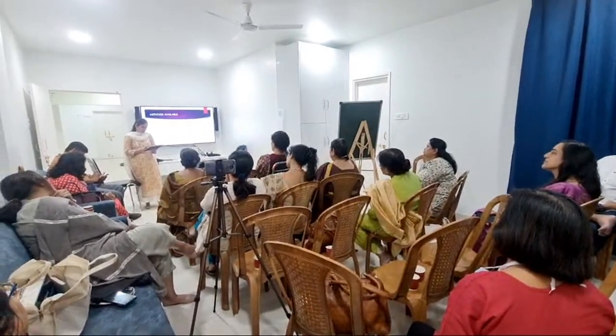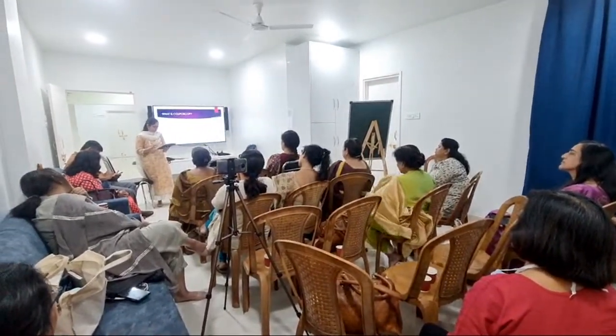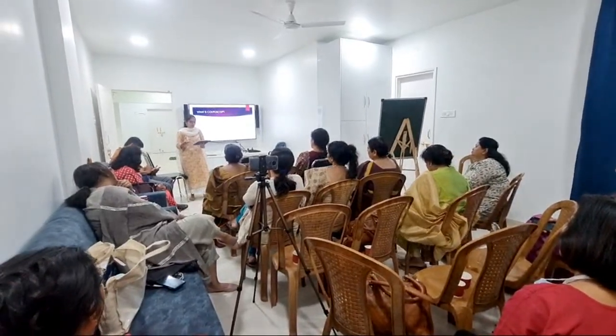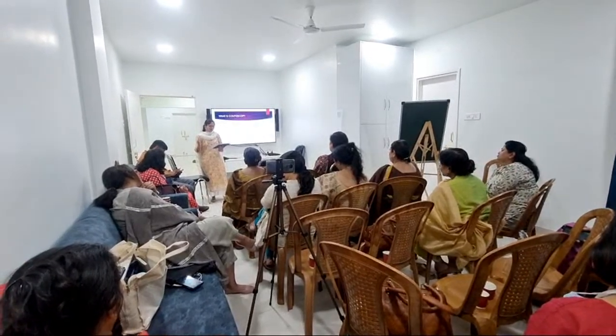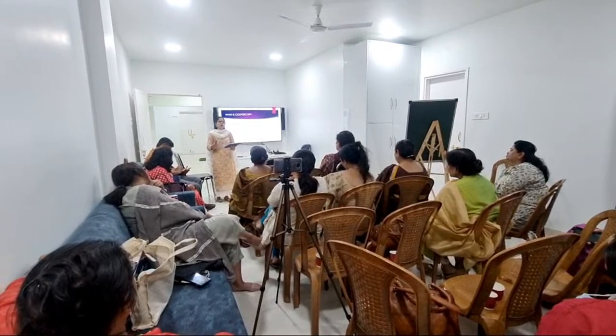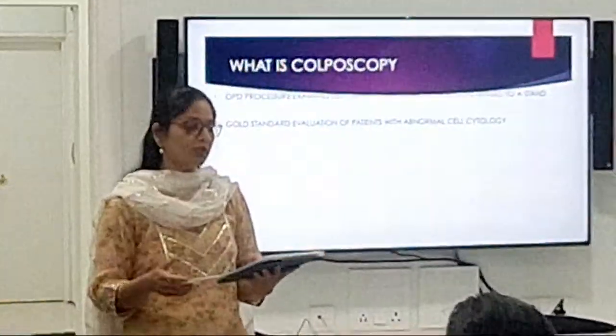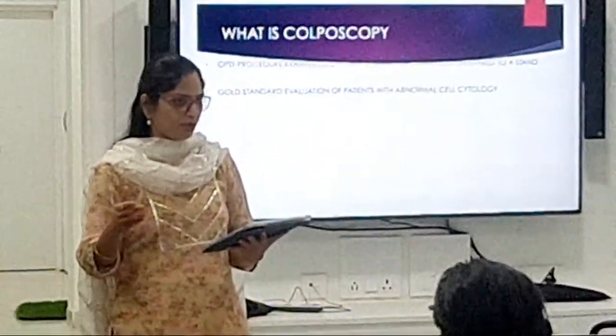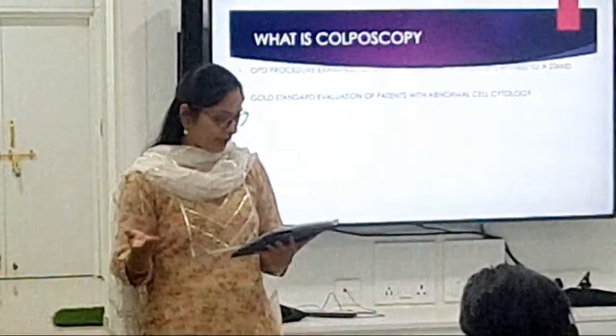The aid of colposcopy comes into picture here, because colposcopy helps you to visualize the surface in a magnified way — up to 20 times magnification. So you are seeing the cervix in a magnified way and are also able to see the abnormalities which the HPV virus causes in these cells, making them malignant.